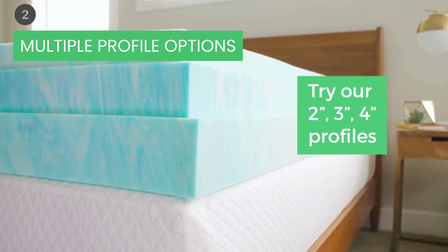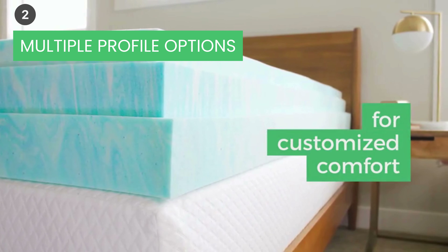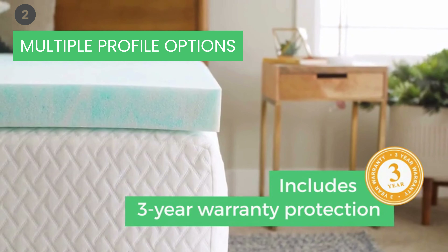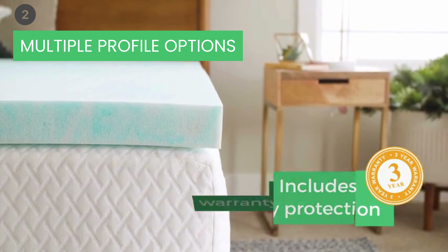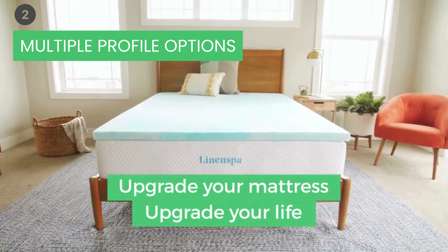Multiple Profile Options: Choose your own level of comfort with a plush 2-inch profile, an even plusher 3-inch profile, or an ultra-plush 4-inch profile. No matter what you choose, you get the same pressure-relieving memory foam feel.